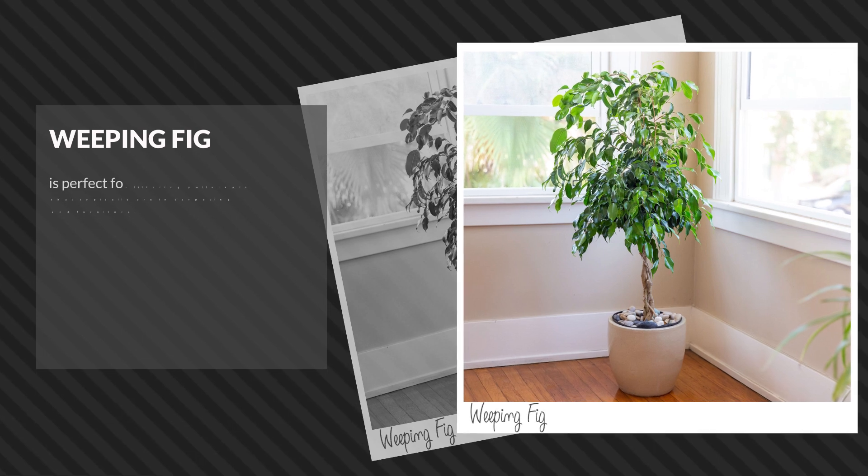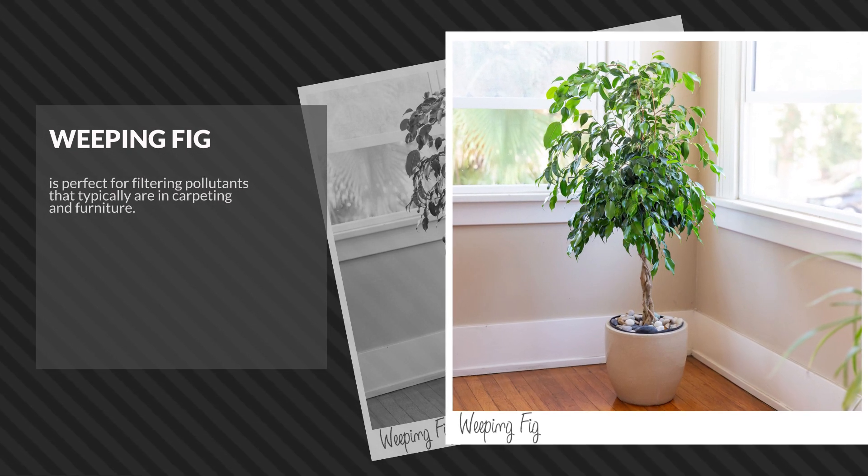Finally, the weeping fig is perfect for filtering pollutants that typically are found in carpeting and furniture.